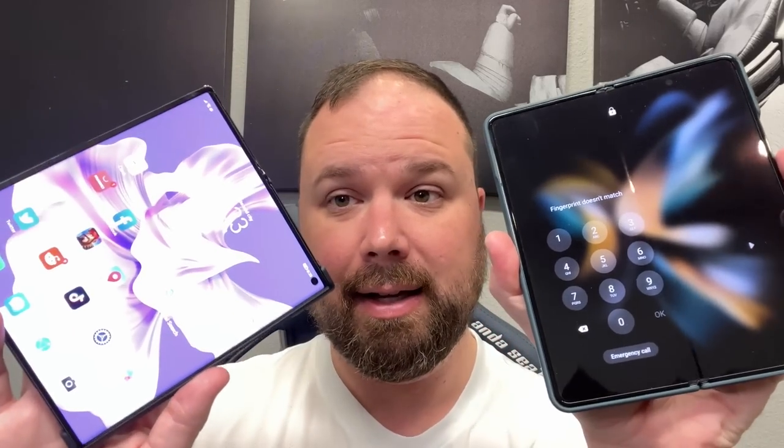And look — big screen. Let me open up the Fold 4 so we can see both side by side. There's a big difference here. The Mate XS2 is so much thinner and easier and better to hold. And then you close it right back up. Side by side, Samsung I think could do better.